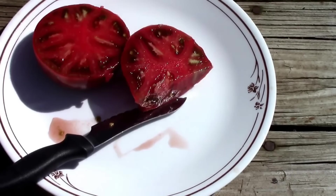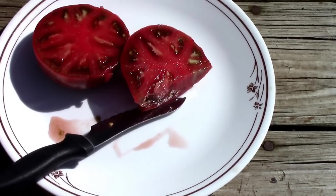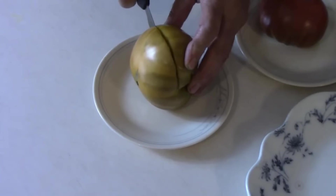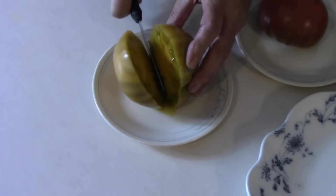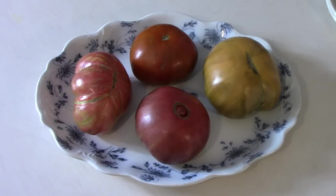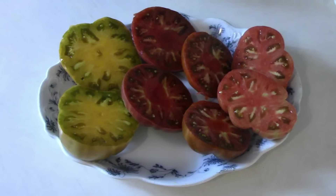If you had room to do it and could grow all of the tomatoes on this list, I think your taste buds would thank you. I hope you've enjoyed watching this Top 10 Best Tasting Tomatoes According to Viewers, and if you're just now finding this channel and you haven't subscribed yet, please subscribe. Thanks for watching. We'll see you next time.